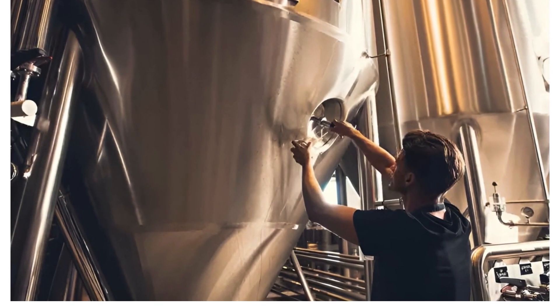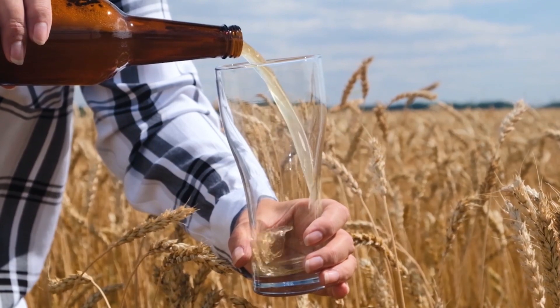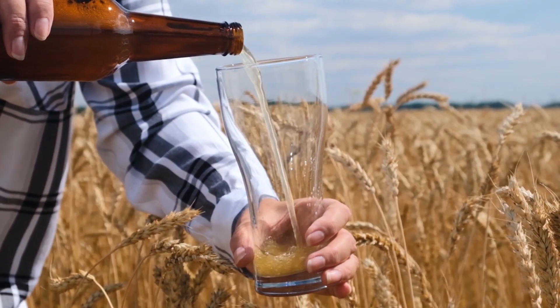Have you ever wondered how your favorite beer is made? Our journey to the heart of beer making starts with four fundamental ingredients: water, barley, hops, and yeast. Each of these natural ingredients plays a vital role in brewing that perfect pint.